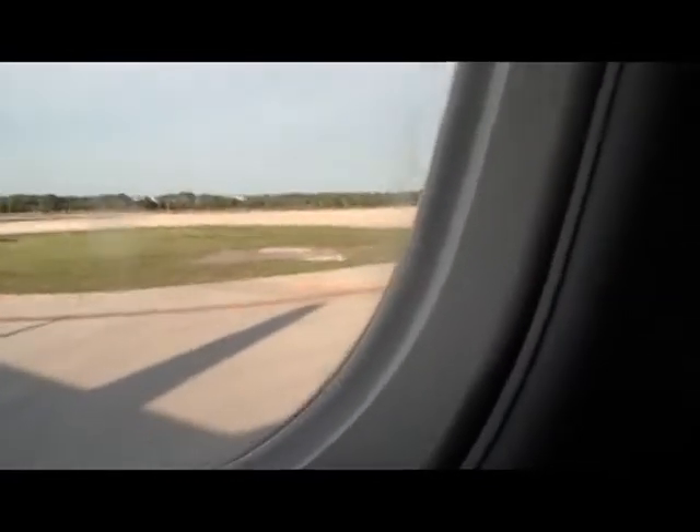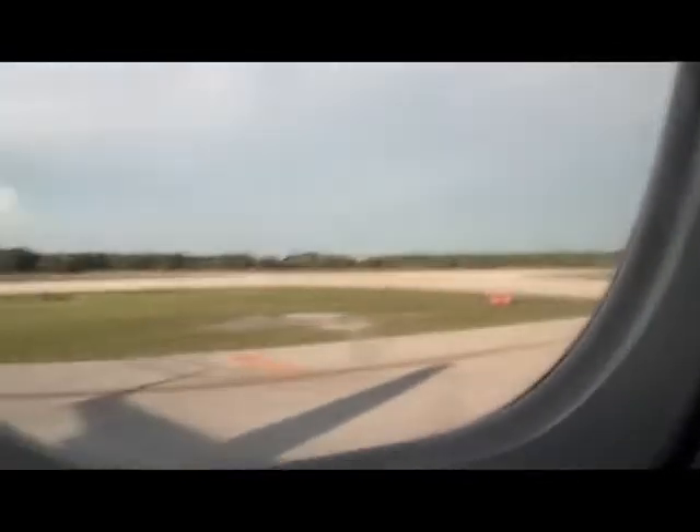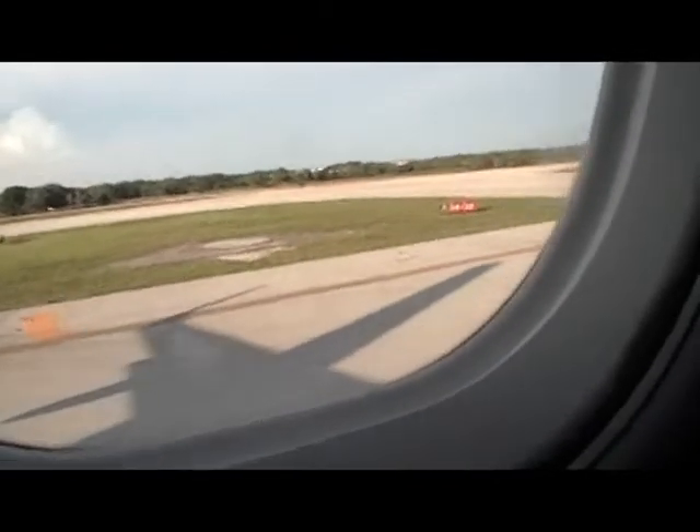Ladies and gentlemen, we are number one for departure at this time. Crew members, please be seated. Clear for takeoff, number one in line for takeoff.